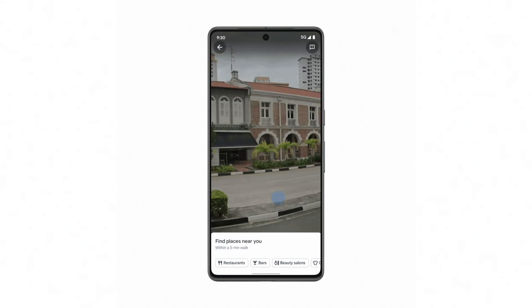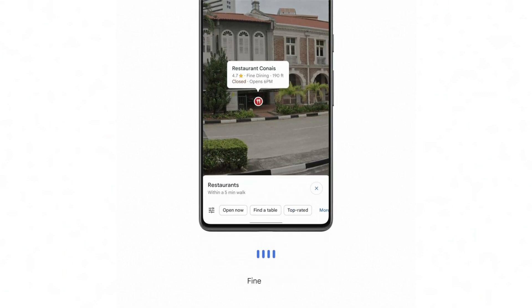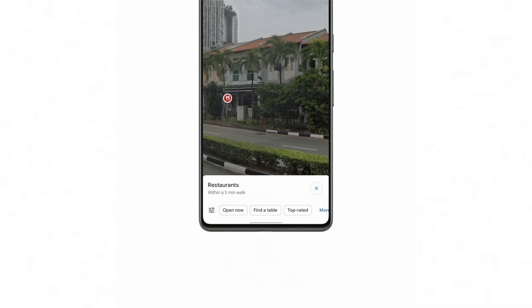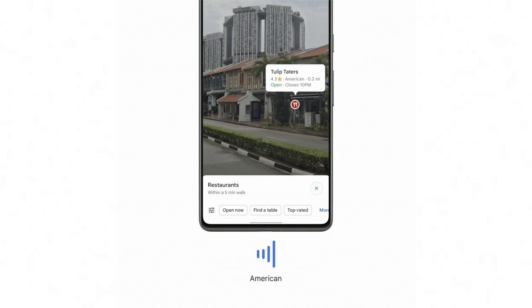And finally, Google did reveal upgrades to the TalkBack screen reader option for Google Lens. You can find this function inside the Maps application specifically, where users will now be able to point their camera at a surrounding business or location to have their hours, ratings, or directions read out loud to you.